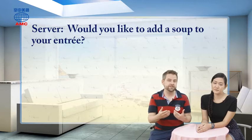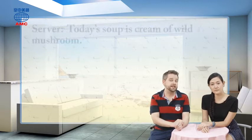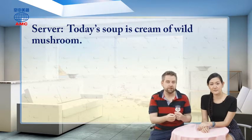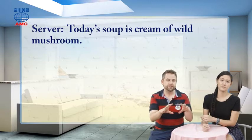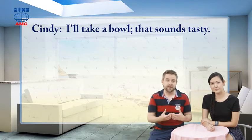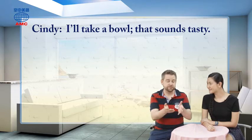The server suggests a soup that will go well with the clam pasta — this is the whole idea of the server trying to make more money for the restaurant by making the choices sound good. He says today's soup is cream of wild mushroom. These are mushrooms picked in the forest, not grown on a farm, and they've been chopped up and blended together so you don't see lumps — it's a whitish, creamy, very rich soup. Cindy says: I'll take a bowl, that sounds tasty. So the server's selling strategy has worked.